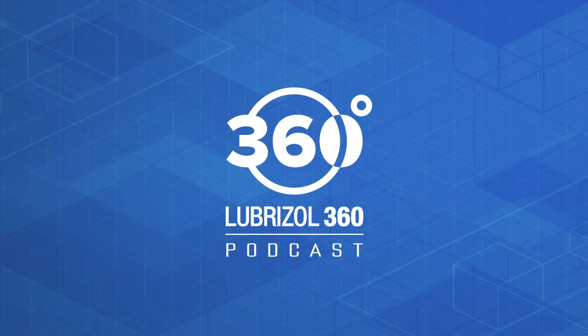Welcome to the Lubrizol 360 podcast — an inside look into the science of performance. I'm Andrew Markell, the Director of Content for Import Car, Brake and Front End, and Underhood Service. This is the first in a series where we're going to talk about oil and the importance of selecting the right oil for your customers.